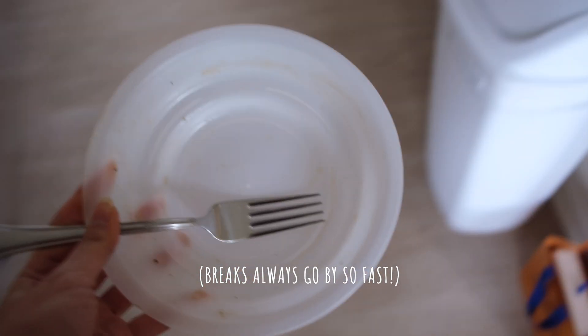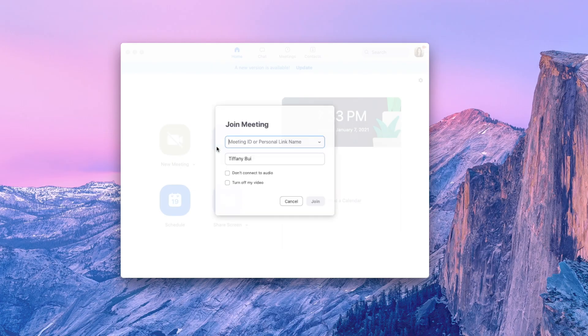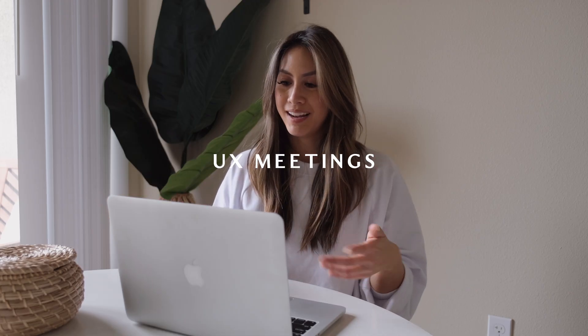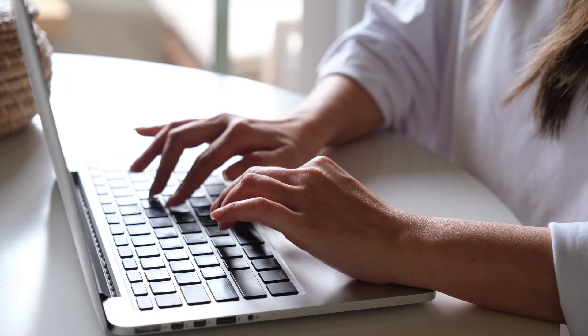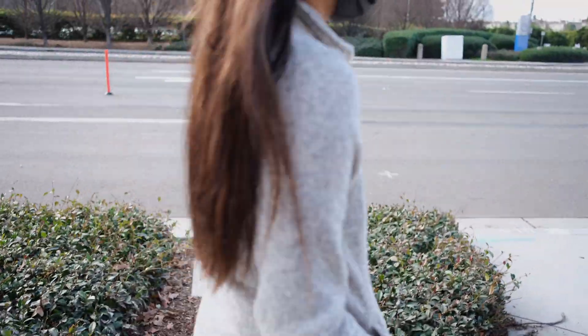Breaks always go by so fast. After my break is over I have afternoon meetings with my team manager or product managers to review designs and go over any feedback they might have. Some days I'll also take another break in the afternoon by going on walks around the neighborhood with my sister.